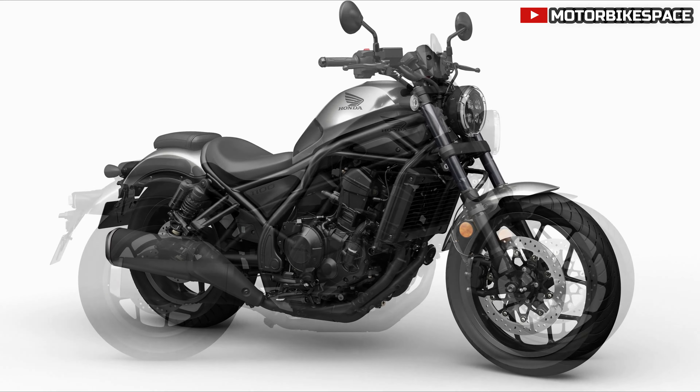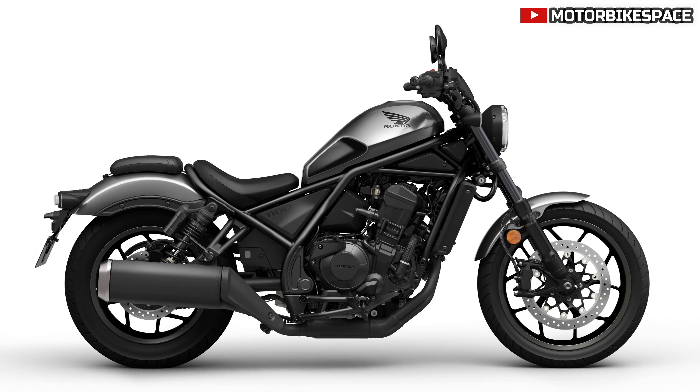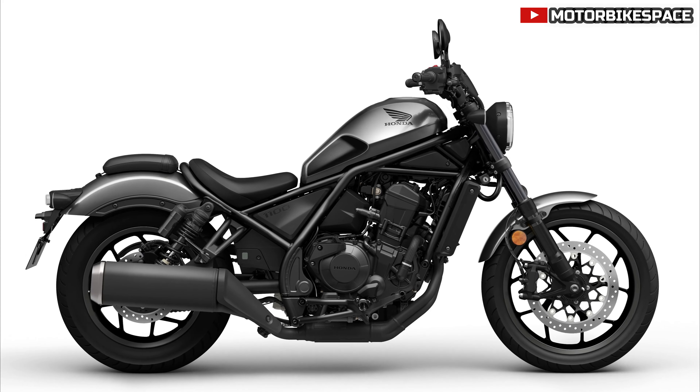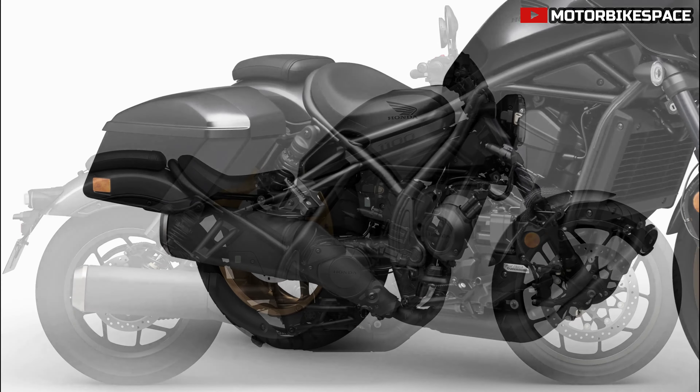Advanced features include throttle-by-wire with three riding modes, Honda Selectable Torque Control, and optional Dual Clutch Transmission (DCT). Cruise control is standard, ensuring modern convenience.